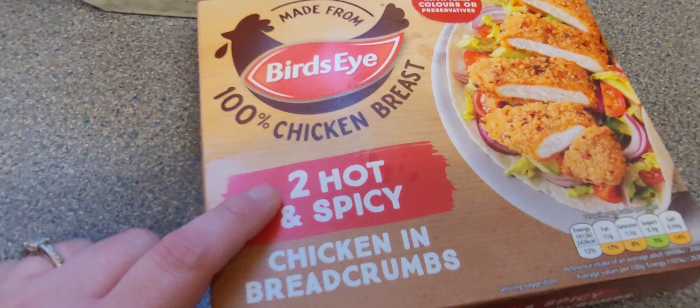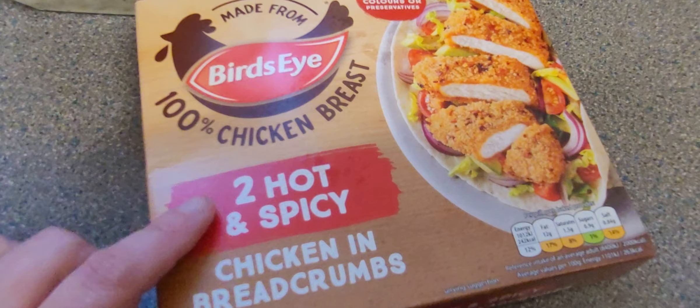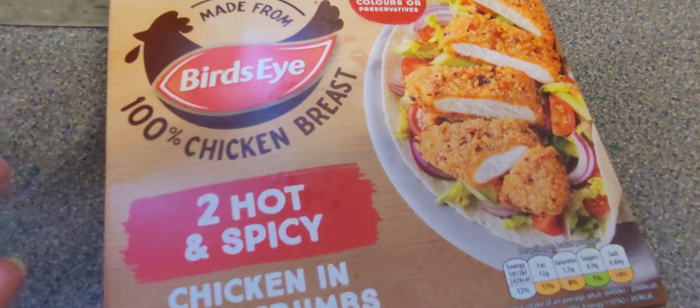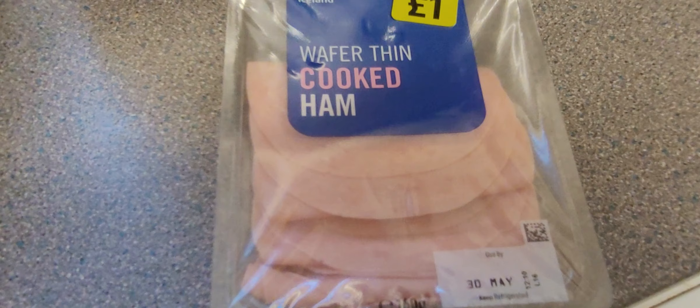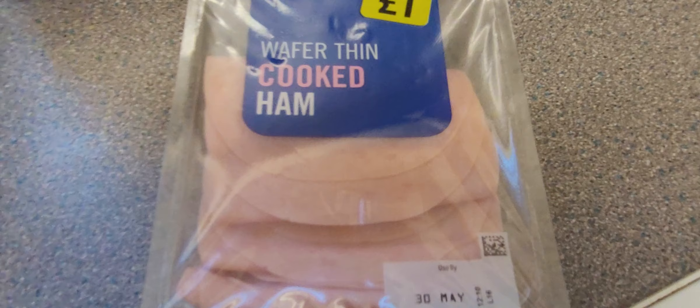We've got this — hot and spicy chicken and breadcrumbs. Look at me right now in my pyjamas — I am too hot and too spicy! I've not had these before. We've also got some ham — wafer thin cooked ham. It's not very good me being a vegetarian holding a pack of ham, but they're not for me so what do I care?